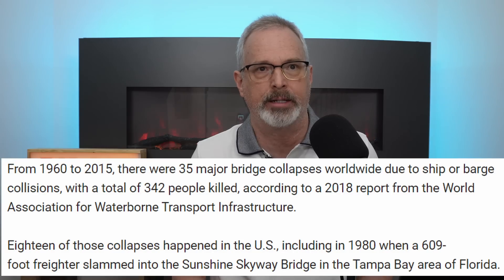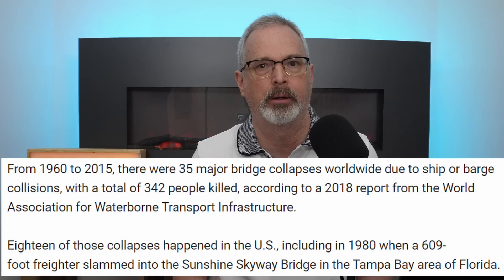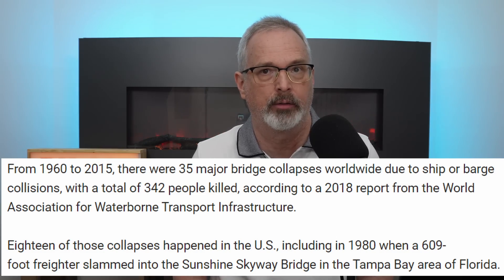Unfortunately, there have been several bridges in the past that have collapsed due to impacts from ships or barges. A 2018 report indicated that there were a total of 35 such collapses between the years of 1960 and 2015, which killed a total of 342 people. Eighteen of these collapses occurred in the United States. One well-known case was the Sunshine Skyway Bridge located in Tampa Bay, Florida. This collapse occurred in 1980 and involved the strike by a 609-foot long freighter.